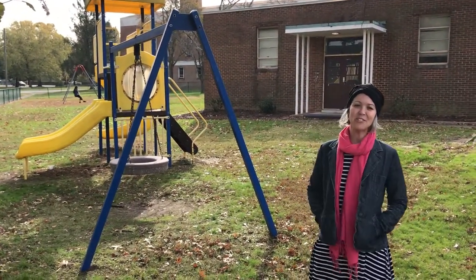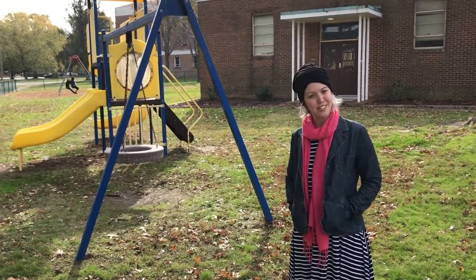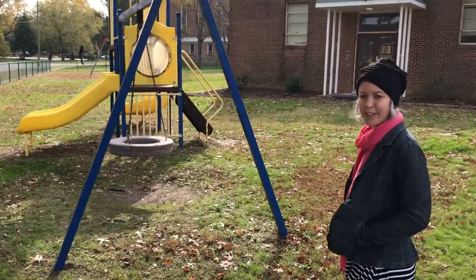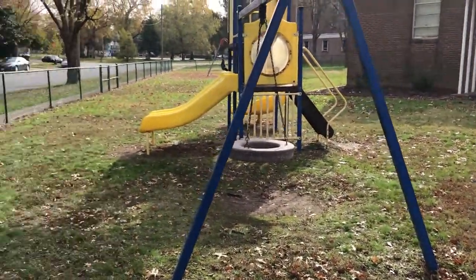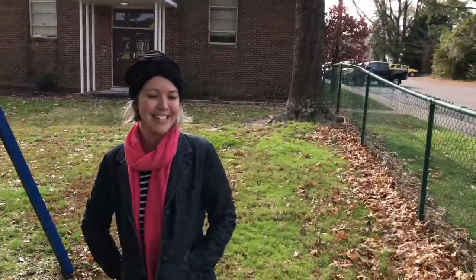Hi friends! I want to just introduce you to the campus that will be the first home for Imago Dei neighborhood school. We've got some great green space here, playground, and a fenced yard here just on the edge of Bellevue at Laburnum and Hermitage.